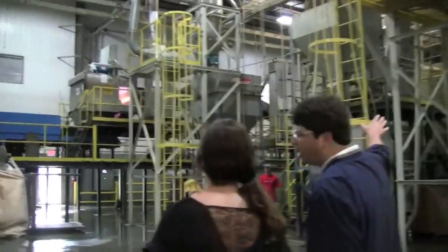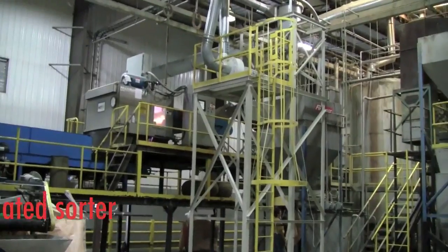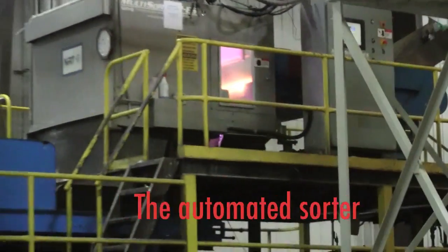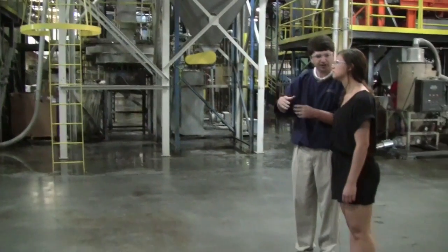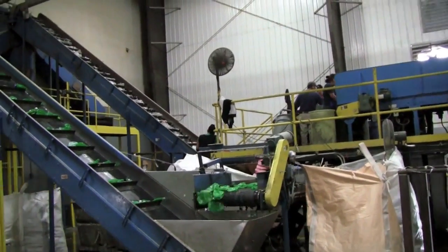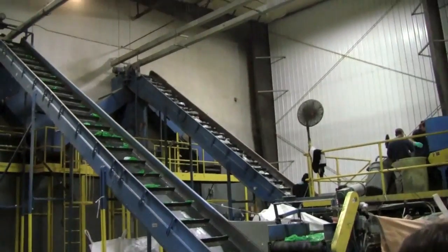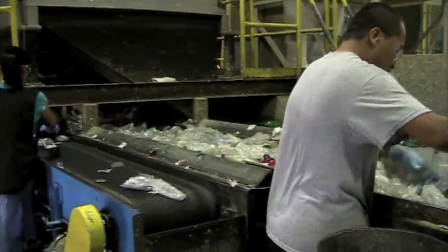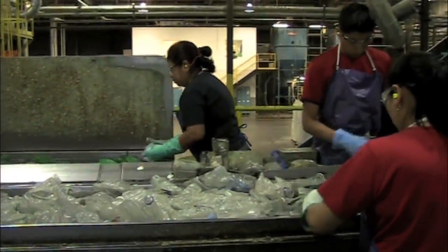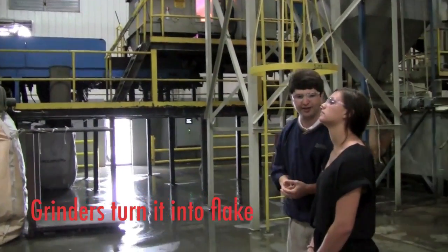From the washers, we go through the trommel and then through an automated sorting machine. That machine can tell the type of plastic — whether it's PET, like a soda bottle, or HDPE, like a laundry detergent bottle. It uses pressurized air to sort the bottles and can also detect color, whether it's a green bottle or a clear bottle, giving us a green stream and a clear stream. We still have some employees doing manual sorting since the machine doesn't get it 100% right. From there, we convey them into the next room where we have our grinders and grind everything into flakes.